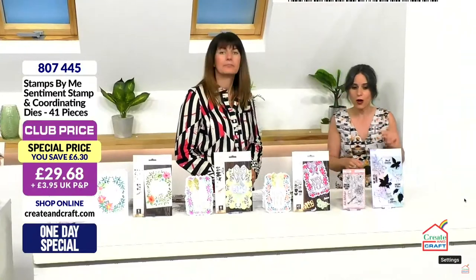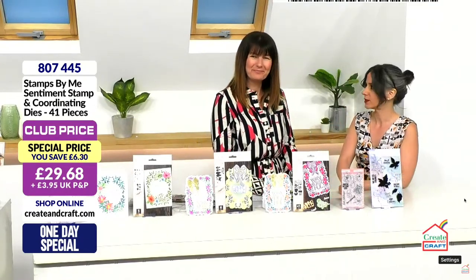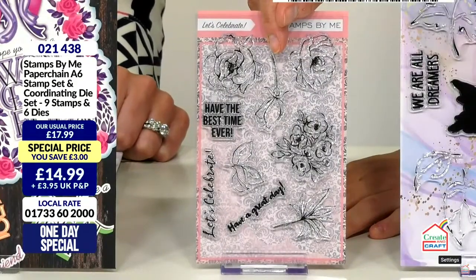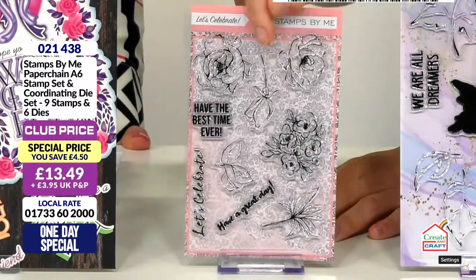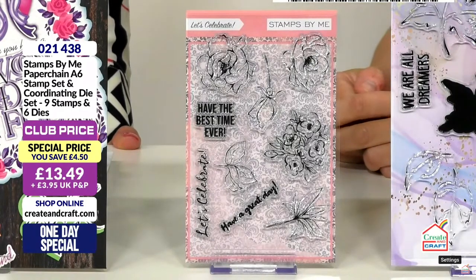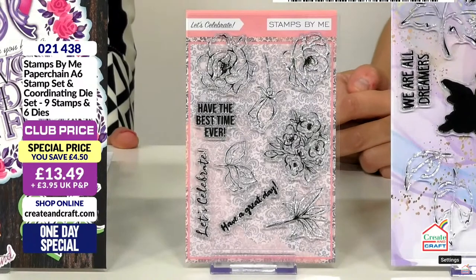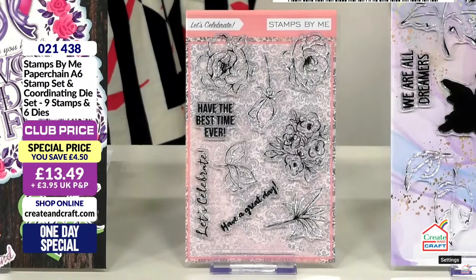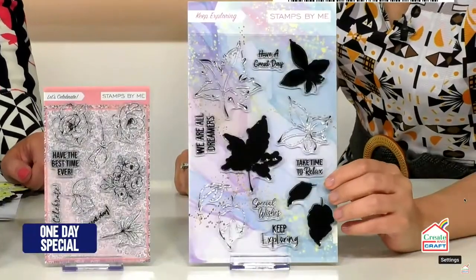We've got a couple more items — keep exploring! This one: little classic florals with the coordinating dies. Maybe you're not into the watercolour look — those other flowers give you a watercolour feel but maybe you like to stamp and colour yourself. These are small enough and beautiful enough to go around the one day special. They build beautifully with the toppers and envelopes, but don't put yourself in a box — be creative. Item number 021438, 13 pounds and 49 pence in the club, 4 pounds and 50 pence saving.